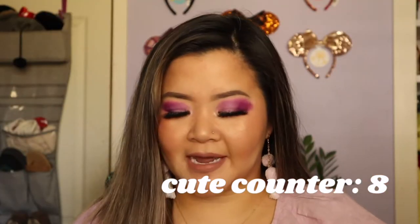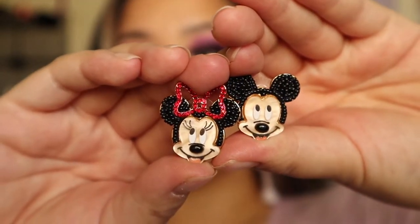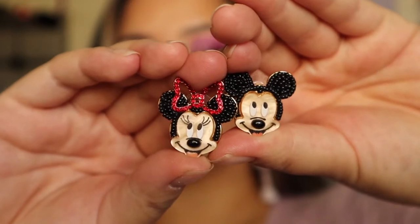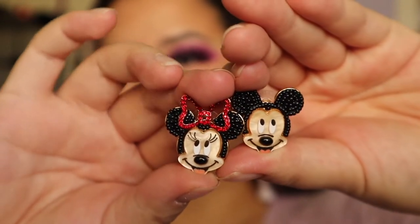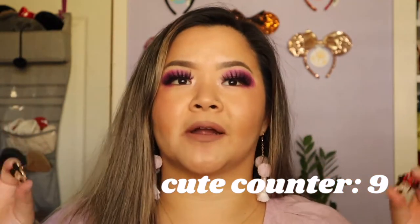The next pair of earrings are another classic pair — they just have Mickey and Minnie on them. I think these are so adorable because they're kind of like mismatched, but of course they go together because Mickey and Minnie. They're super cute and super classic, and you can always wear these to the park. These little stud ones are pretty comfortable, so I wouldn't mind wearing these all day at the parks.